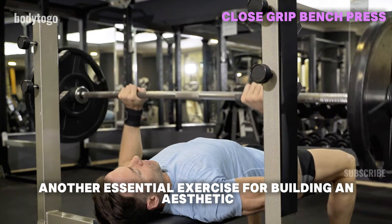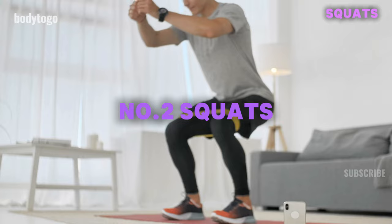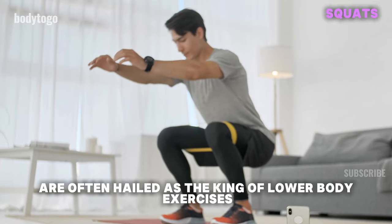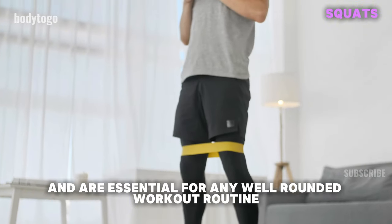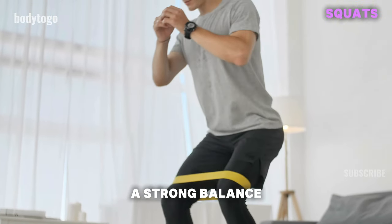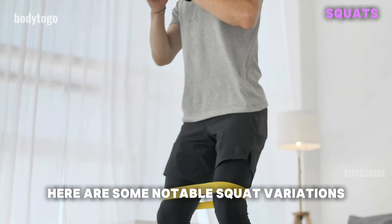Beyond the bench press, another essential exercise for building an aesthetic physique is 2. Squats. Squats are often hailed as the king of lower body exercises and are essential for any well-rounded workout routine. A strong, balanced lower body is key to overall aesthetics. Here are some notable squat variations.